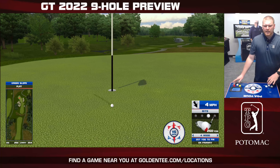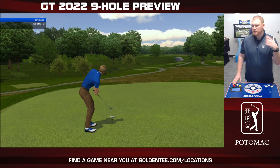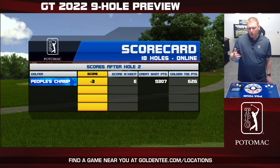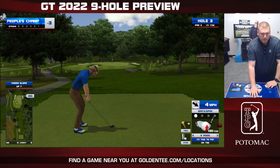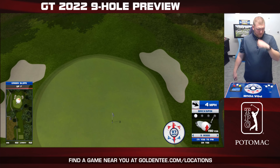Oh, right there. I'm starting to get in a groove here — when we are going through these nine-hole previews, at least I'm getting some form of a great shot. I'm not hitting hole-in-ones, which doesn't surprise anybody, but at least we are getting it close to the pin on these previews.